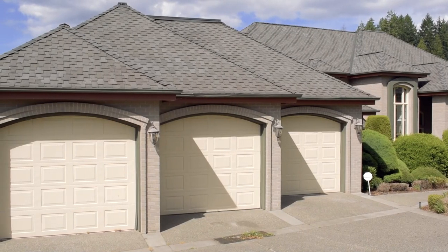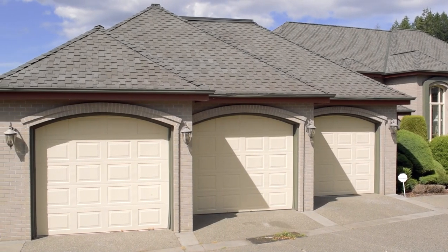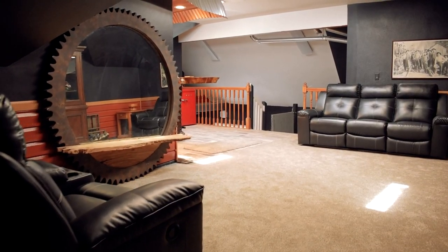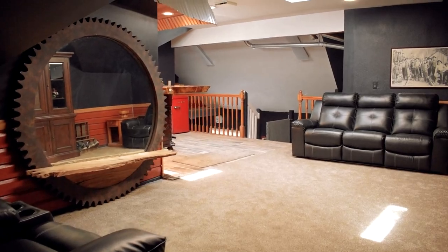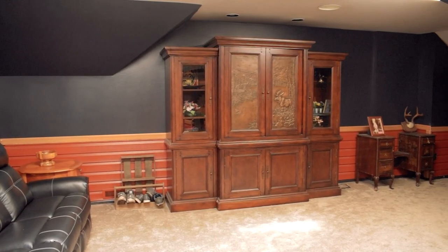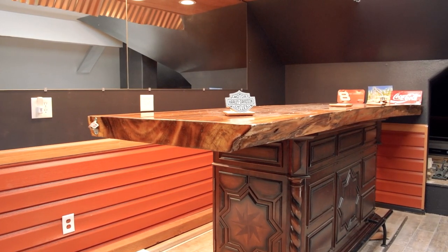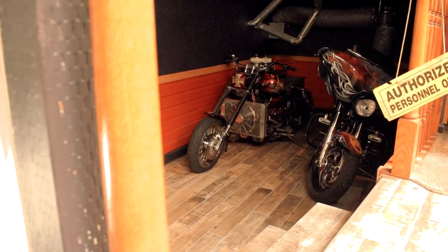The property also features a three-car garage with a one-stall car lift, a finished rec room above the garage, and the option to store your motorcycles.